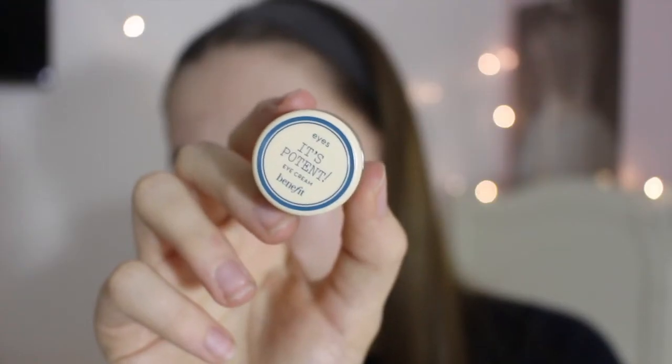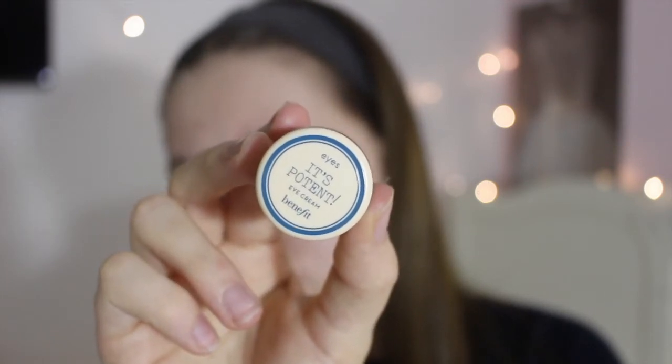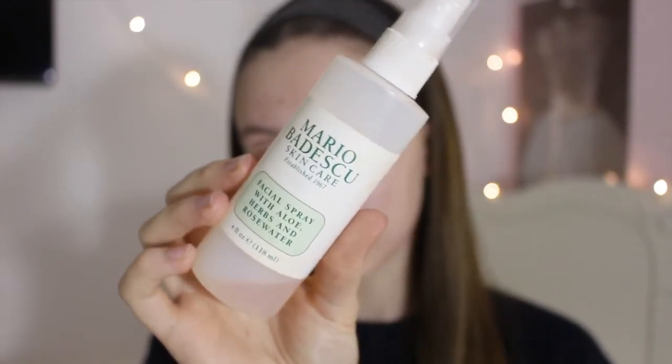For the day moisturizer I would normally use the day cream, but for the evening I use these capsules which are basically like overnight serums. They come in a little capsule which you pop the top off and apply all over your skin. Then I apply the Pro-Collagen Protein Eye Cream underneath my eyes, and lastly I spray my face with the Mario Badescu Rosewater Facial Spray.